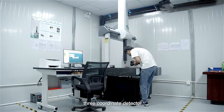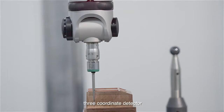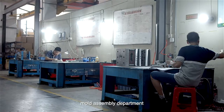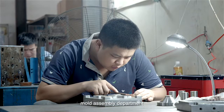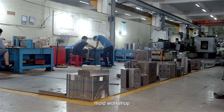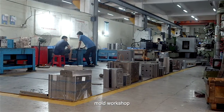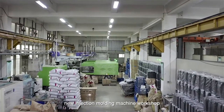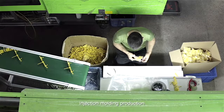Three-Coordinate Detector. Mode Assembly Department. Mode Workshop. New Jackson Molding Machine Workshop. Injection Molding Production.